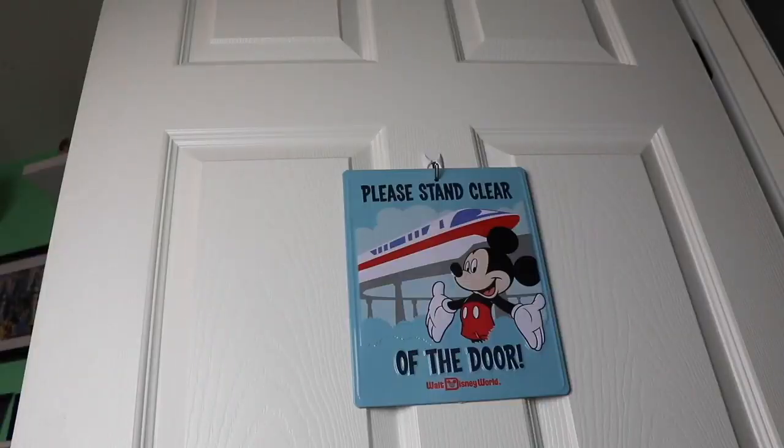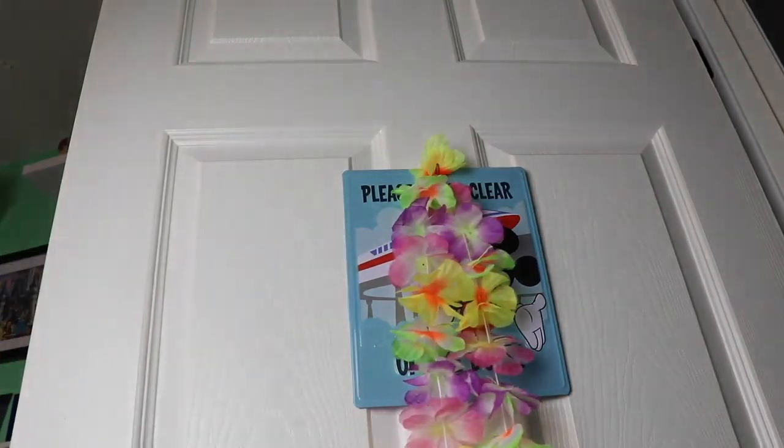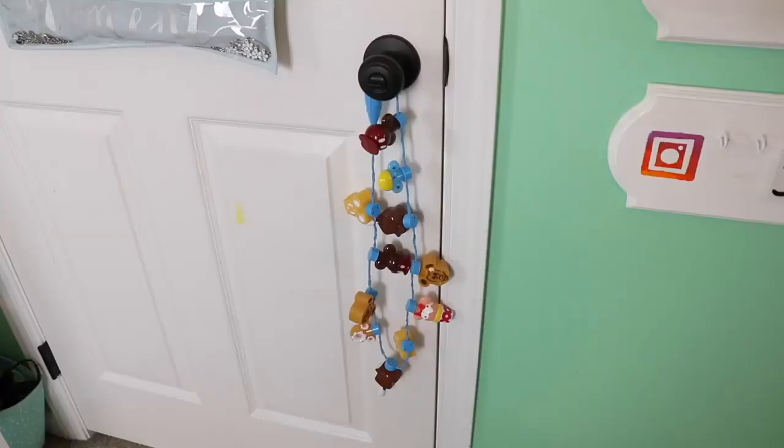First, starting off on the outside of my door, I have my 'please stand clear of the door' tin sign, and I added my fun little lei from the Polynesian Resort at Walt Disney World just to add to some summer fun. Here on the other side of the door, here's a look at this first corner, and on the handle of the door...